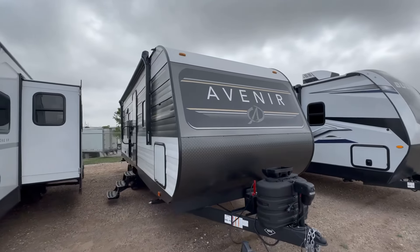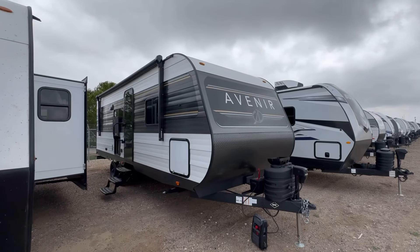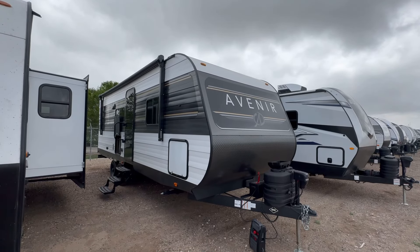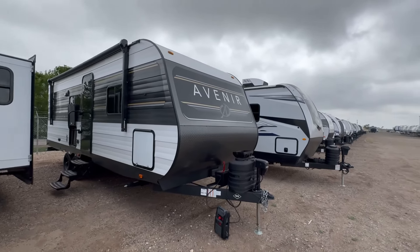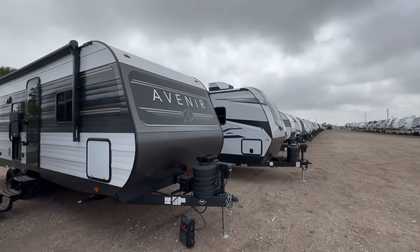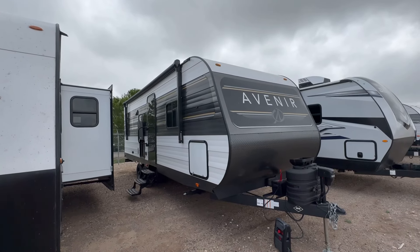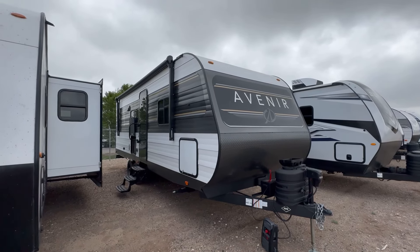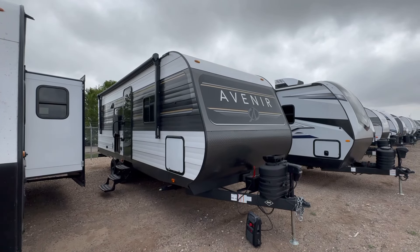That's going to wrap it up for the 2024 Cruiser Avenir 24RB. Let me know what you think about this camper down in the comments. We've got more Avenirs coming, and if this isn't the right floor plan for you, we've got thousands of RVs — hundreds at this location — that might best fit you. At Funtown RV, we don't do any hidden dealer fees, and we have the best products, selection, and pricing around. We hope to see you out here at Funtown RV very soon.